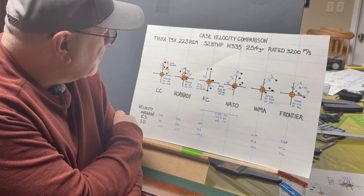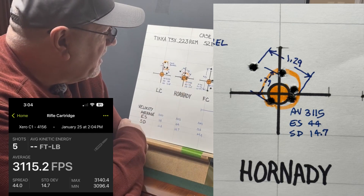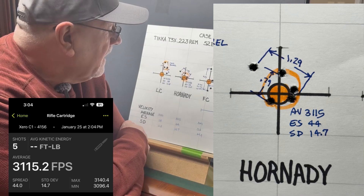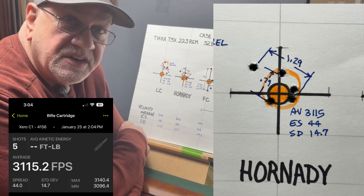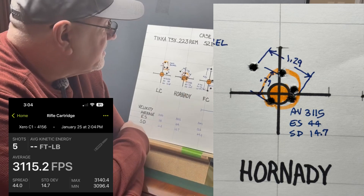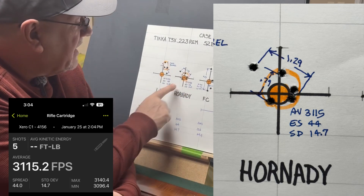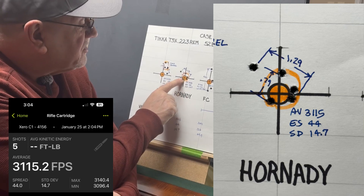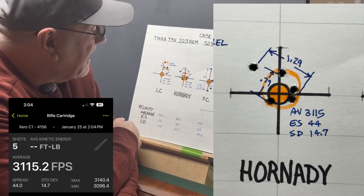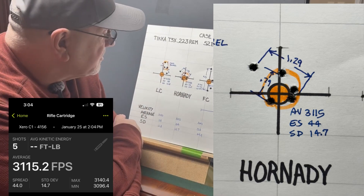Hornady performed pretty well too. They had an average velocity of 3,115 feet per second with an extreme spread of 44 and a standard deviation of 14.7 — really good by comparison to some of the others. It shot a group size of 1.29 inches, with four shots clustered right around the point of aim at 0.79 inches. So it shot very similarly to the LC brass.